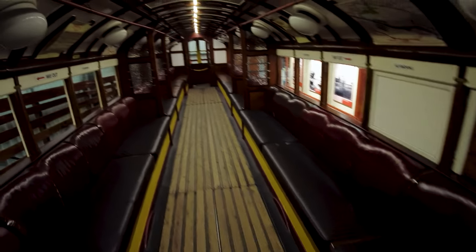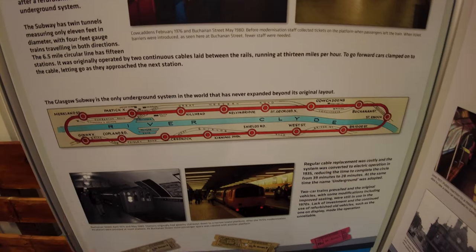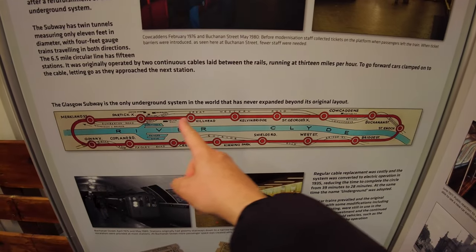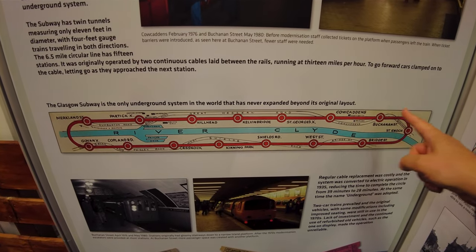Look at these seats — that's really bouncy! That really does support my theory that as trains have got more sleek and modern, the seats have got harder and more uncomfortable. The Glasgow Subway is the only underground system in the world that has never expanded beyond its original layout.